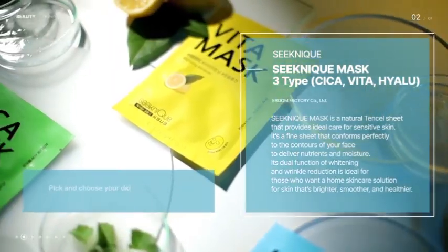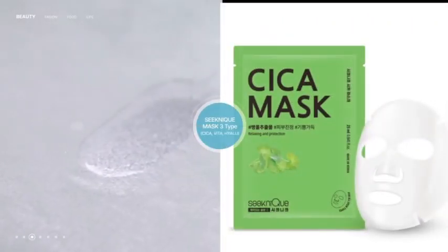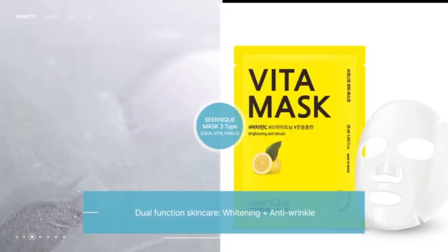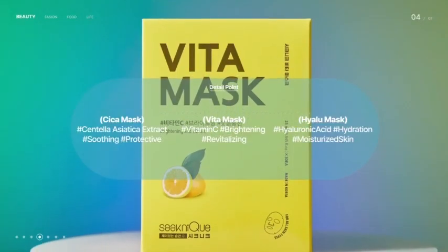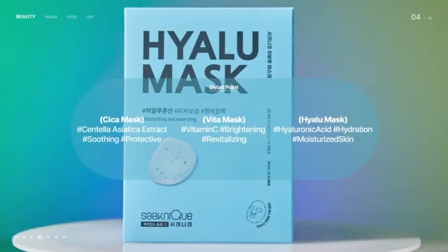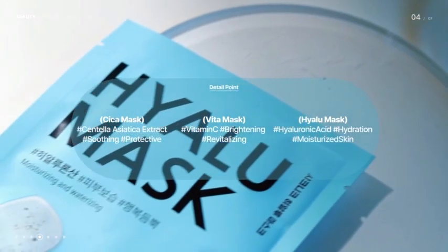The fun lies in choosing the right product for your skin type. A dual function skin care product that whitens your complexion and reduces wrinkles. Centella Asiatica Extract soothes and protects your skin. The vitamin C content gives you a clearer skin tone. The superb hydrating effect of hyaluronic acid will do wonders for your skin.